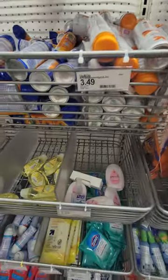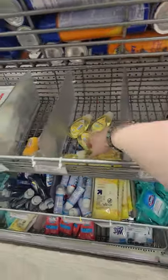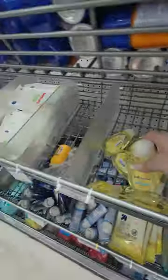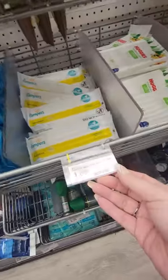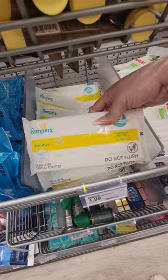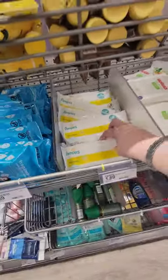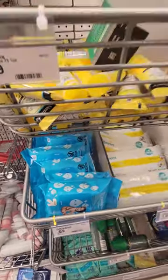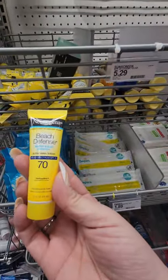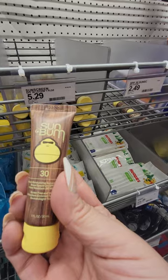You got your little first aid kit to go for two thirty-nine, sunscreen for three forty-nine. You got your baby Johnson lotion for two twenty-nine and the little shampoo. You got the little Huggies wipes — sixteen for ninety-nine cents. Pampers is a dollar eighty-nine. Sixty-nine cents for these wipes, there's twenty of them. This Neutrogena sunscreen for one ninety-nine, and the Sun Bum sunscreen lotion for five twenty-nine.